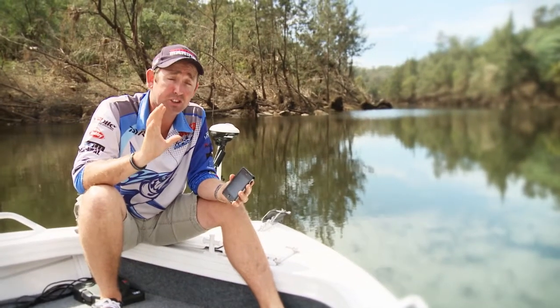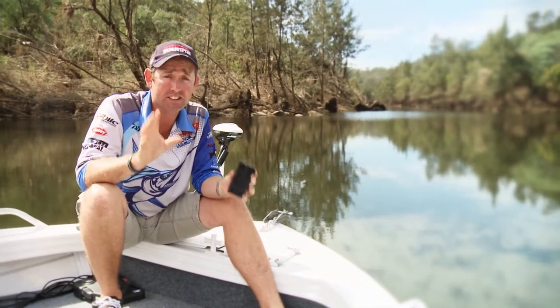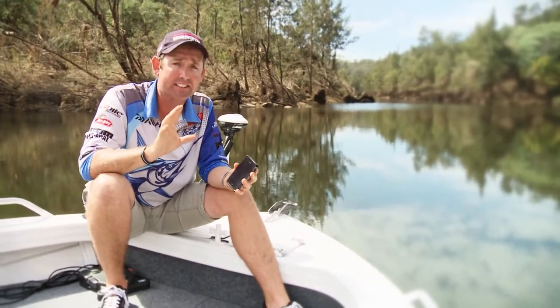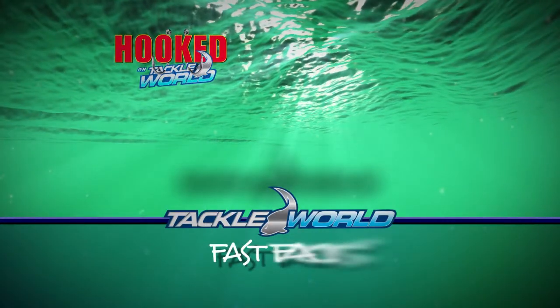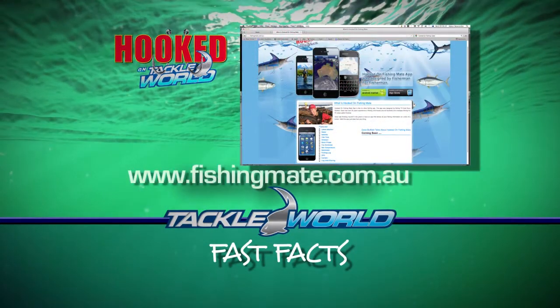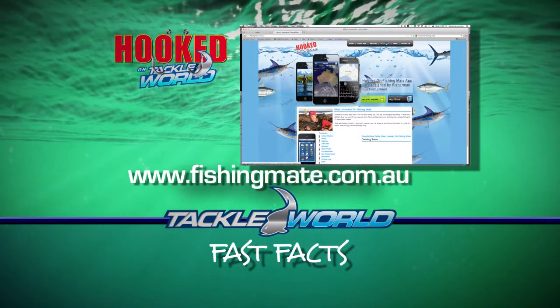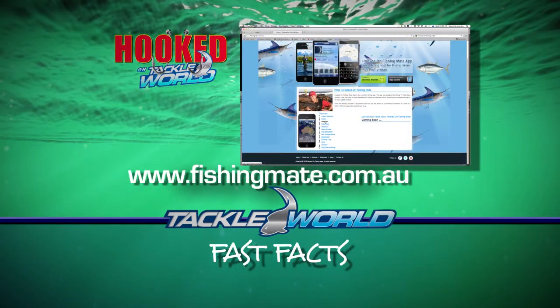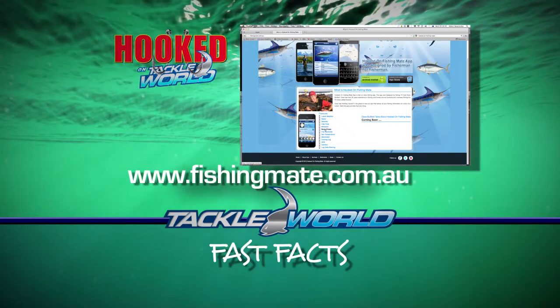We've just brushed the surface of this great app — there are so many more features but we haven't got enough time. You can download it at the App Store, or jump on the Hooked On Tackle World website, click on the link, and it'll take you directly to the App Store. It's a must-have for every angler, so check it out — the Hooked On Fishing Mate app.